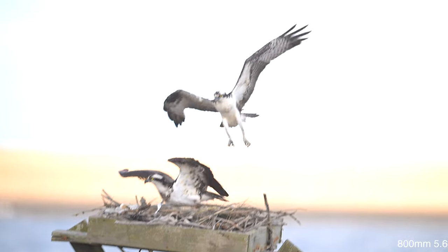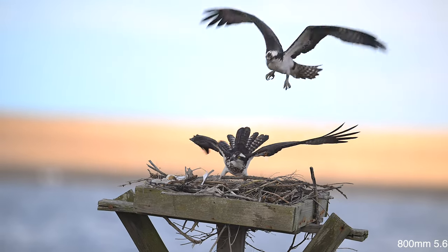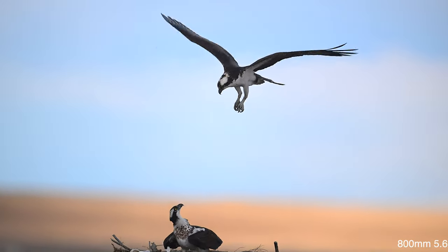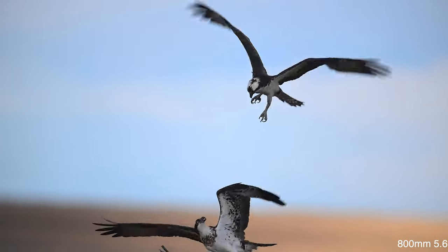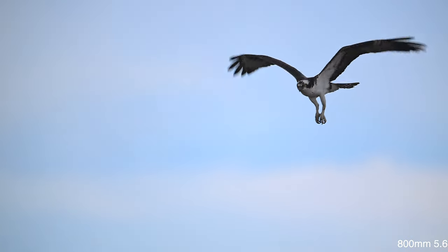Ospreys are believed to be monogamous and are strongly faithful, both to the nest and to the mate. When an invading osprey comes to the nest, the pair will fight them off. Ospreys build large nests on top of trees, telephone poles, or human-made nesting platforms near wetlands, like the one I'm filming.